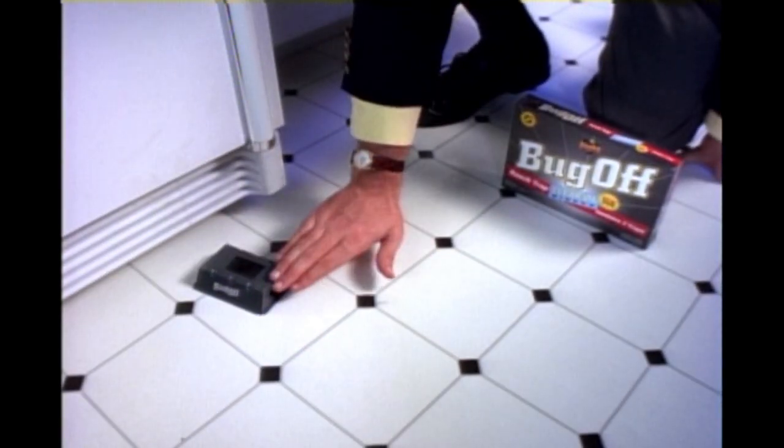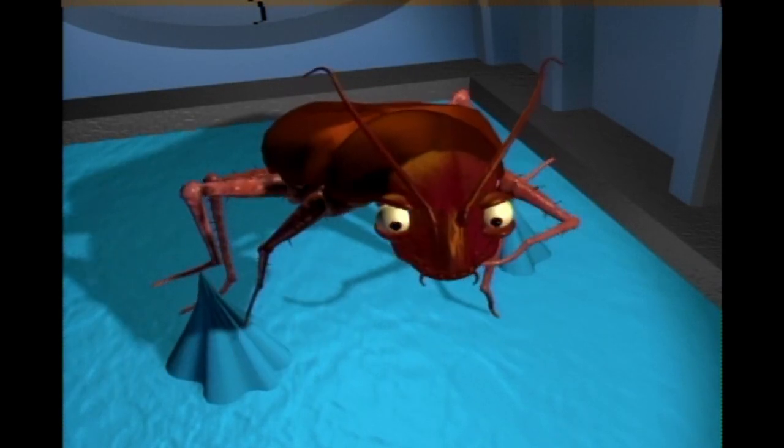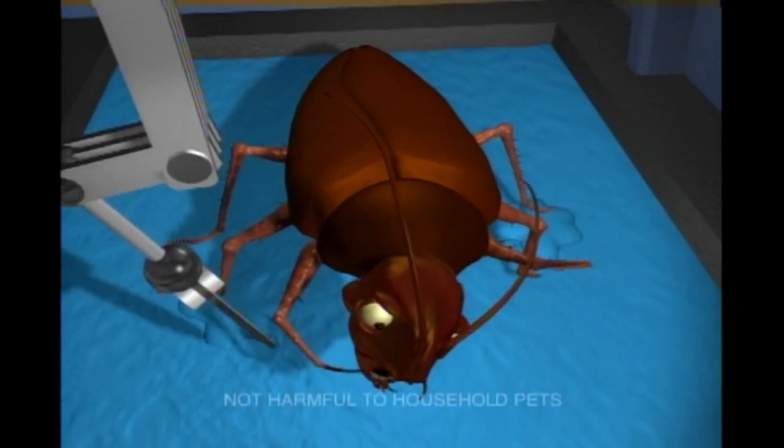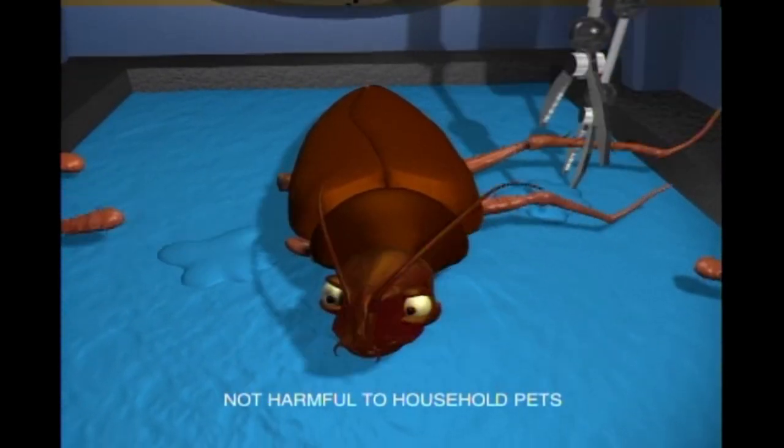Roaches are attracted to Bug-Off by a chemical message that says, come on in, it's warm and safe in here. Once inside, the roach is held fast by a powerful adhesive, while three pairs of tiny tweezers grab the roach's legs and stretch them in opposite directions, until eventually they snap off.